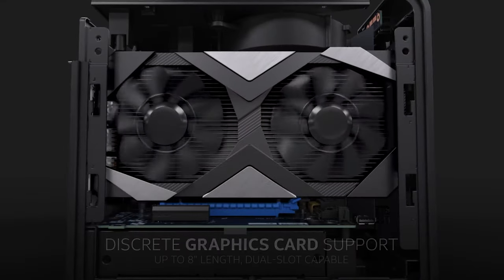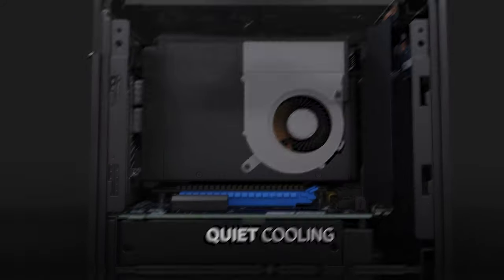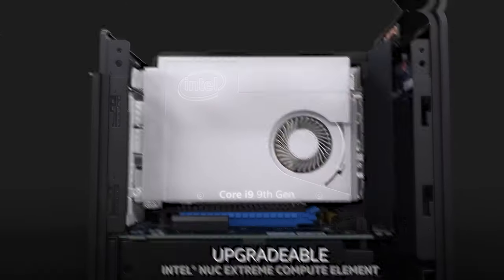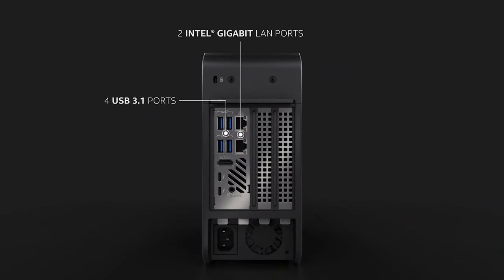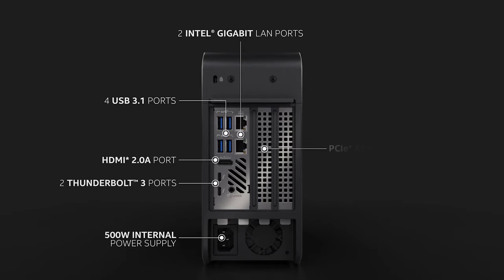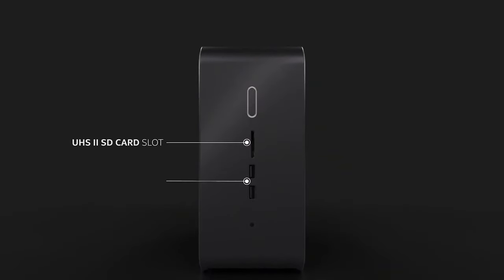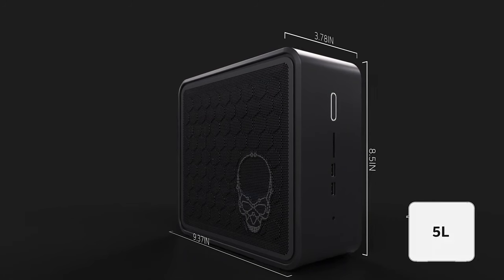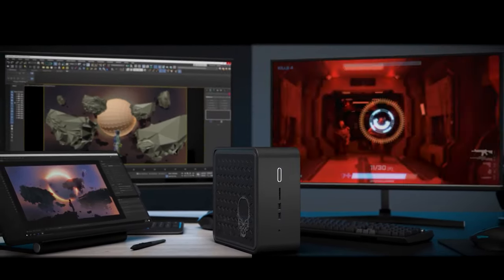Of course, all this power comes at a cost, and the Ghost Canyon is definitely on the pricier side. But fear not, budget-conscious gamers — the NUC still offers some great budget-friendly options that won't break the bank. One thing to keep in mind is that many NUCs rely on integrated graphics powered by the CPU, which may not perform as well as a standalone graphics card. However, integrated graphics have come a long way in recent years and can still deliver a top-notch gaming experience, even if you have to dial down the settings a bit. So whether you're a hardcore gamer or just someone looking for a compact yet powerful machine, the Intel NUC is sure to impress.